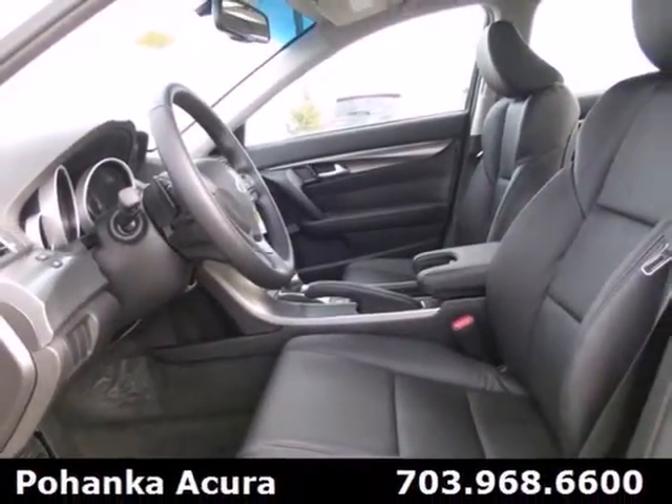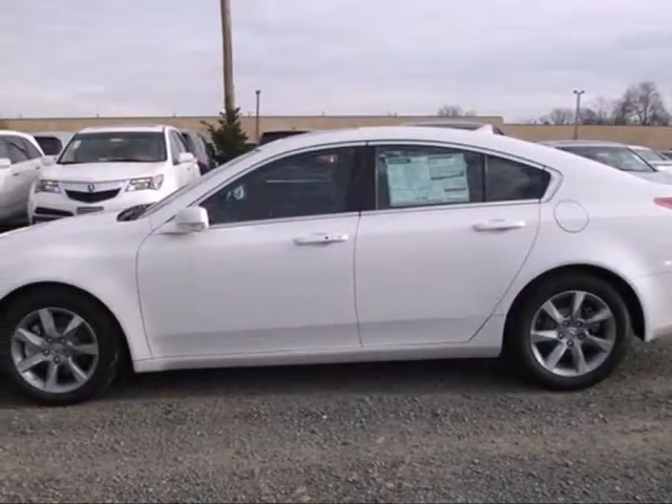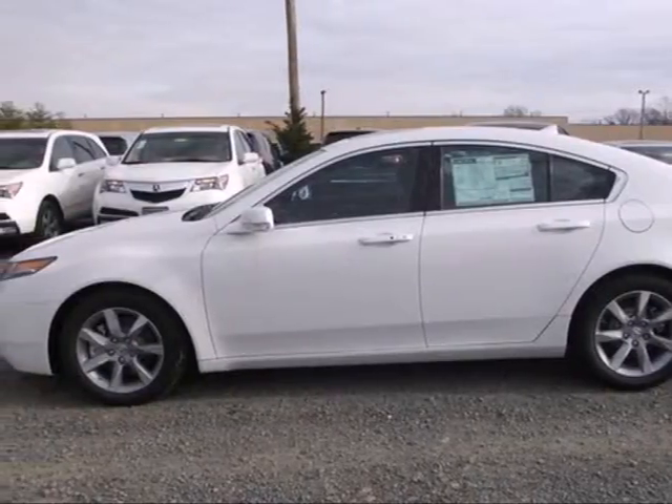Comfort, luxury and style. These are the hallmarks of the 2013 TL. Come see it today.